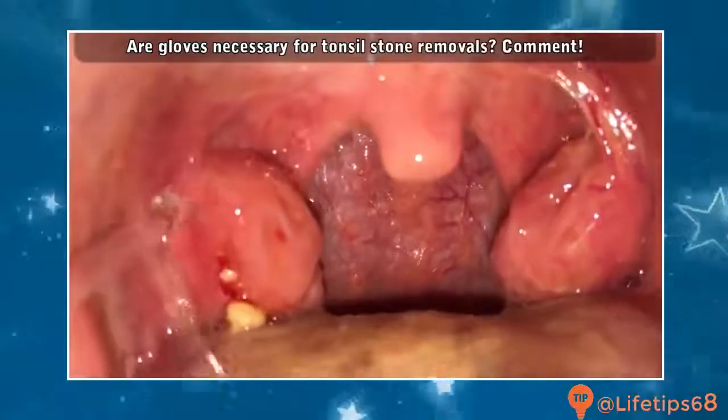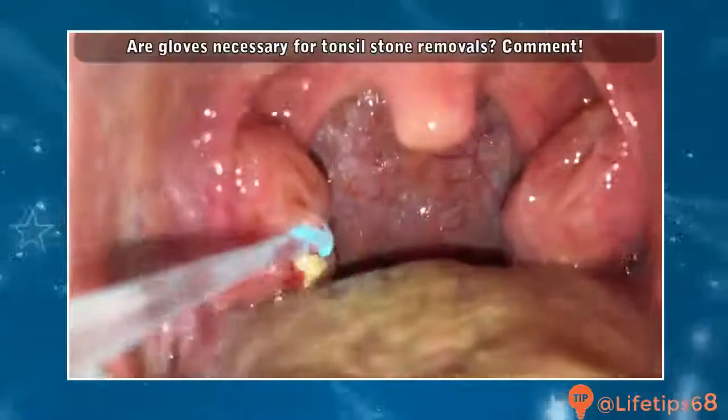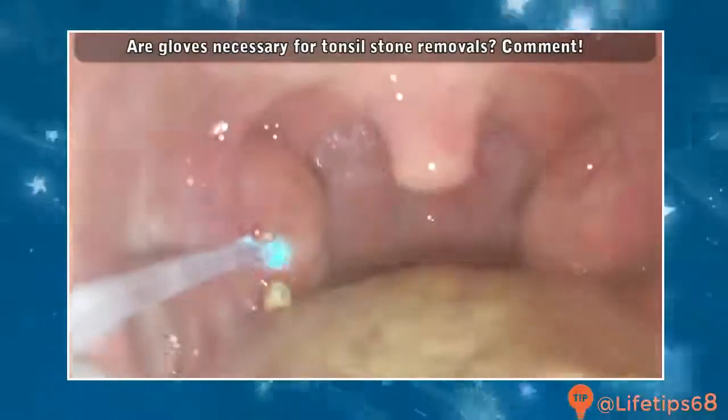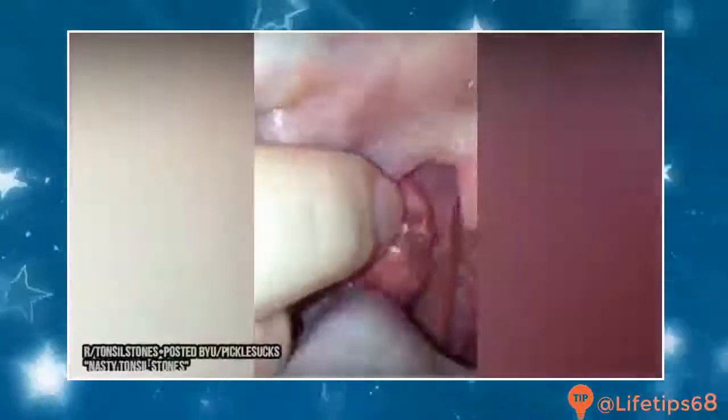So leave your comments below. Which pick do you prefer? Do you think gloves are necessary for tonsil stone removal? That's a great deal either way. Speaking of tonsil stones, here are some of Reddit's top pops and removals. Some of these people definitely need an irrigator and gloves, but to each his own.